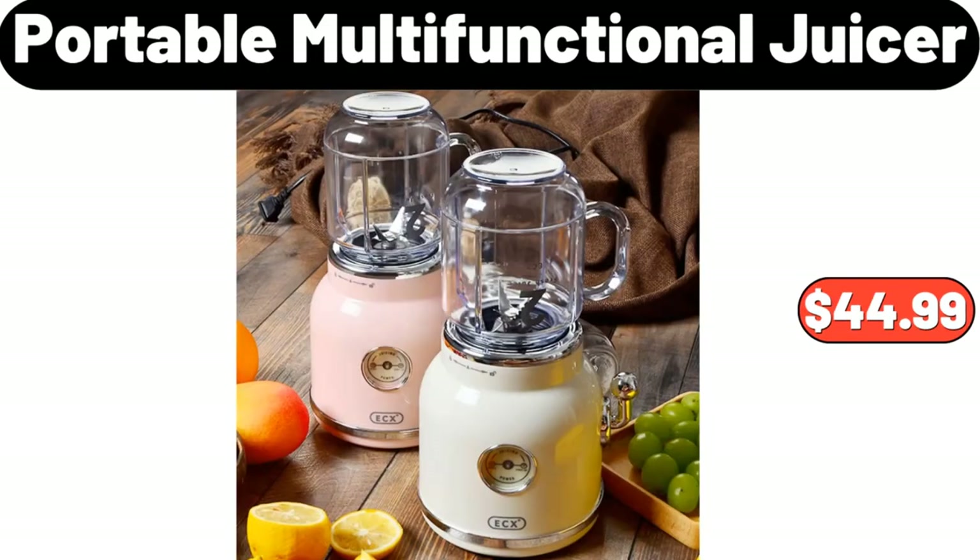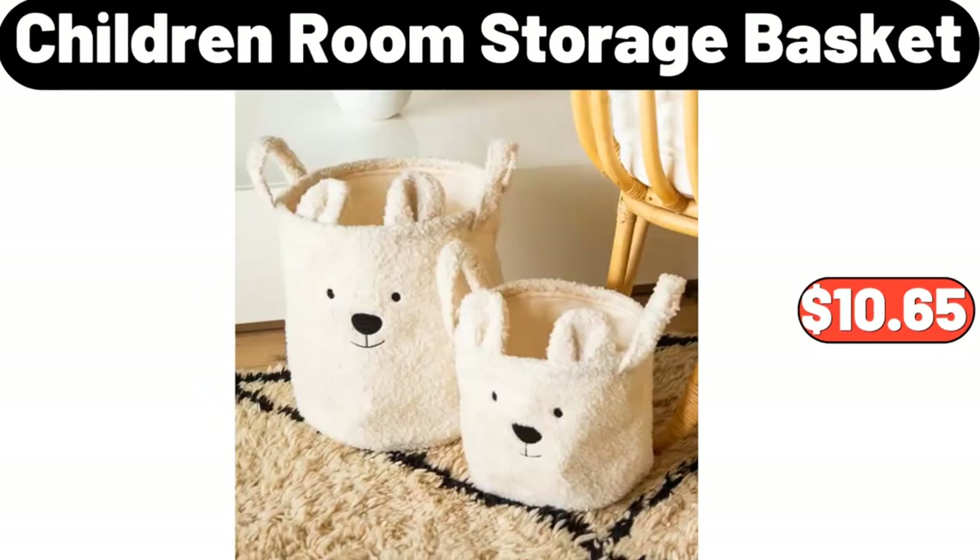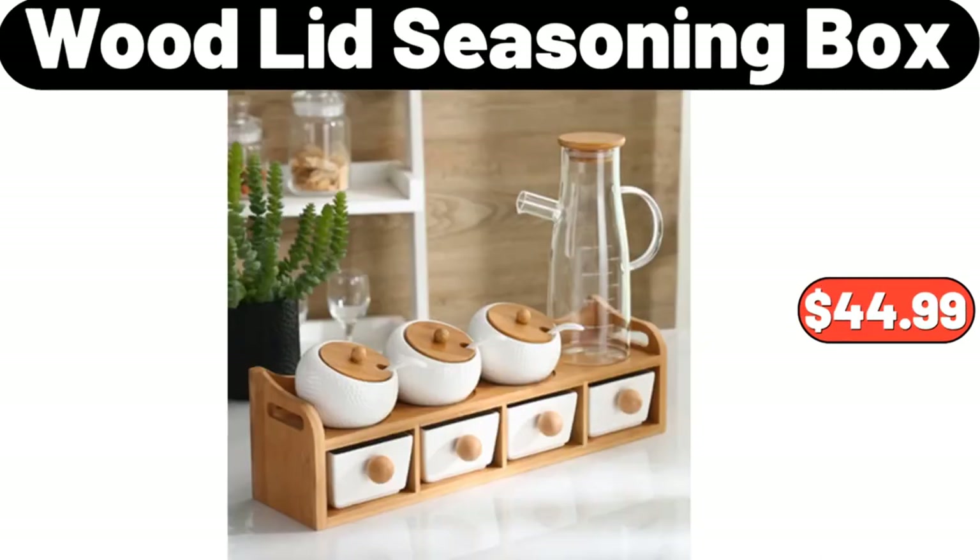Vintage Portable Multifunctional Juicer, $44.99. Retro Design Knife Holder, $18.99. Children Room Storage Basket, $10.65. Wood Lid Seasoning Box, $44.99.